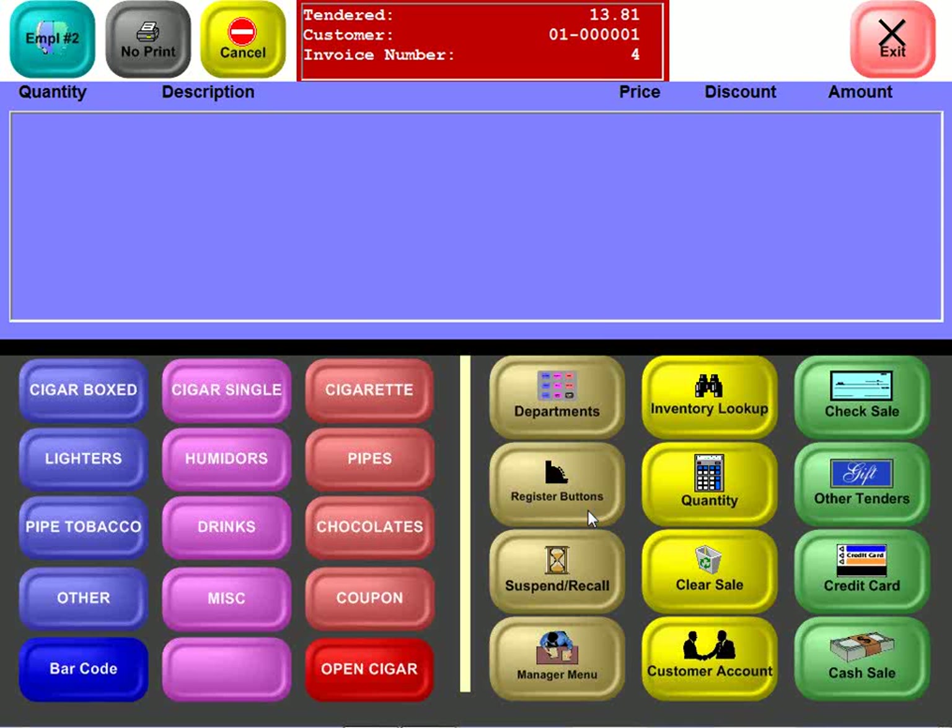In summary, InfoTouch Cigar Shops and InfoTouch Smoke Shops are very easy to use, comprehensive, and extremely affordably priced.